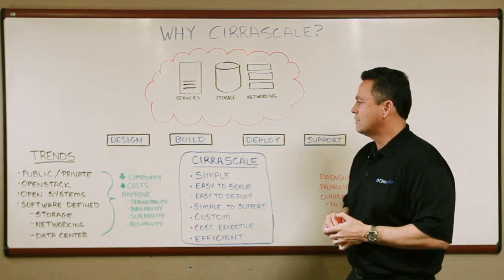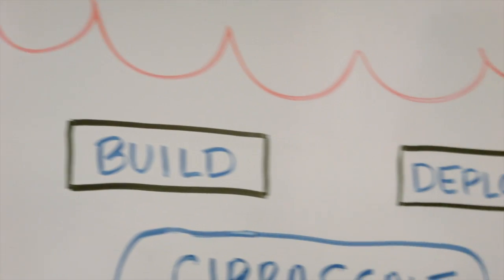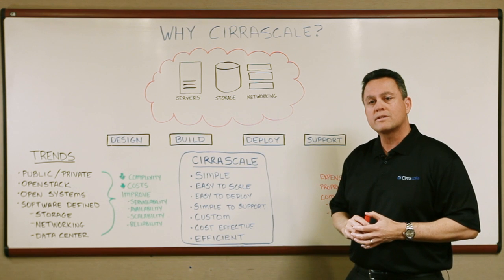So to wrap things up, why Searskill? Because we design, build, deploy, and support custom systems for you.